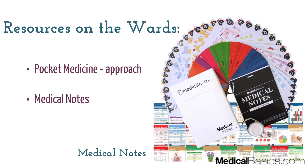Next are some resources on the wards. Pocket Medicine is great for approaches and general knowledge. It's always good regardless of the rotation you're on — even for surgery, definitely for internal medicine, and also for OB-GYN. It's going to be extremely useful.